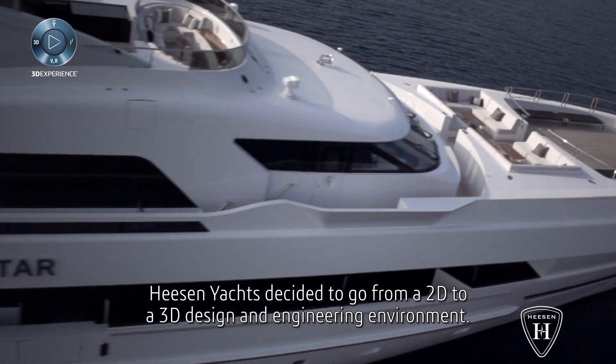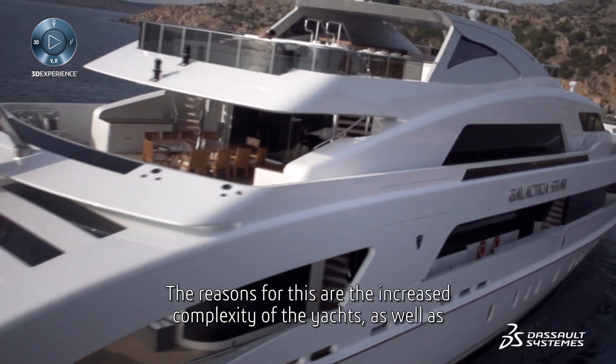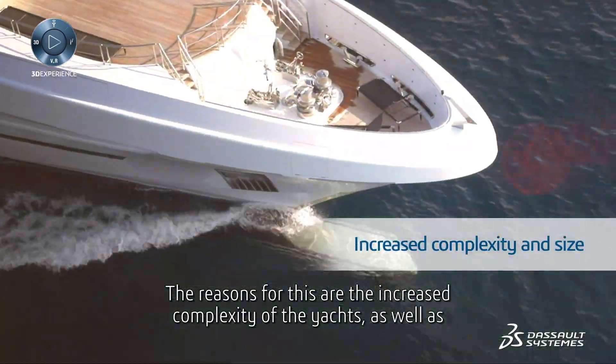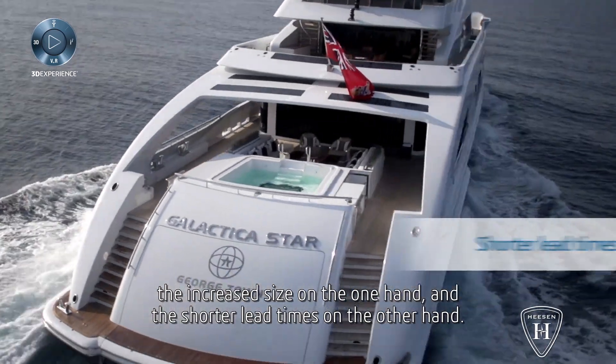Heeson Yachts decided to go from a 2D to a 3D design and engineering environment. The reasons for this are the increased complexity of the yachts as well as the increased size on the one hand, and the shorter lead times on the other hand.